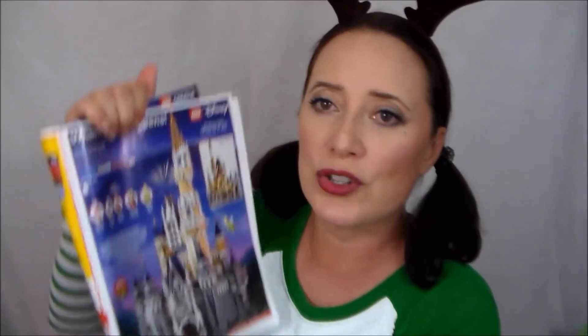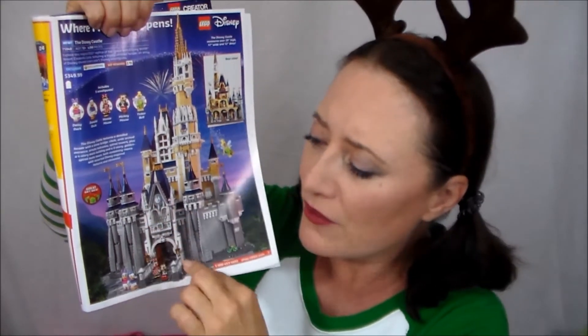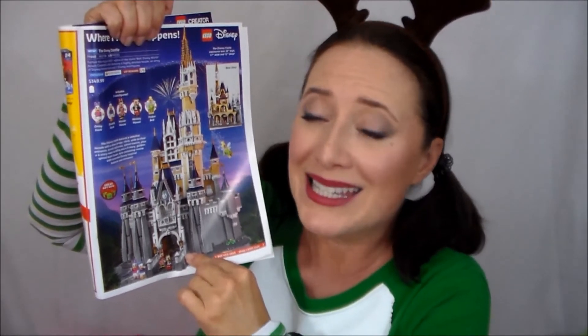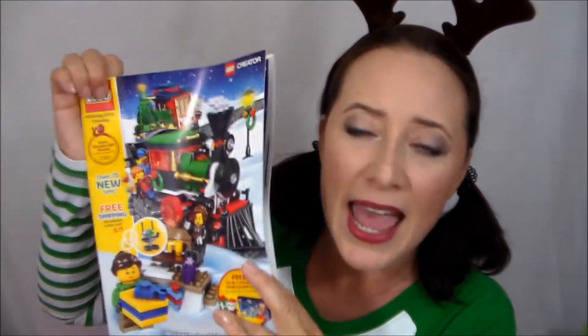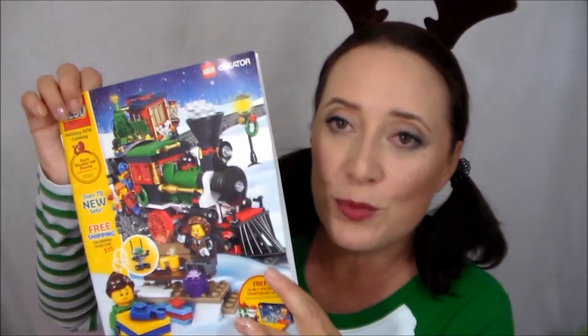I want to talk about something for young girls — and boys would love this too — but if you've got girls who are STEM inclined, builder and engineer inclined, and they're Disney fans, this is the brand new Disney Castle. Sure it's $349.99, it's pricey, but there's a lot of family fun to be had in making this. This page right here shows the other Lego ornaments that are available and what I'm holding up is actually the Lego holiday calendar, or wish book.